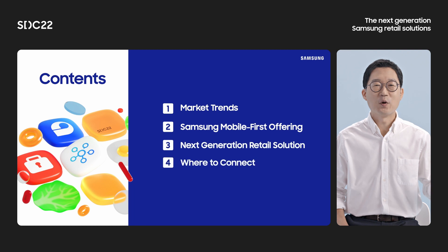Hello, I'm Richard Song, and welcome to the Next Generation Samsung Retail Solution session. Today, I'm going to introduce the Samsung Mobile First Offering along with our Next Generation Retail Solution and explain how we can work together.